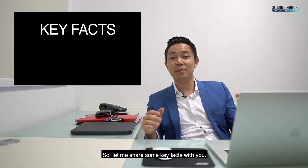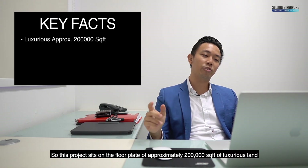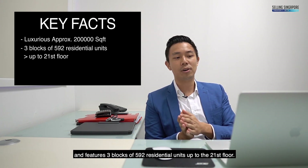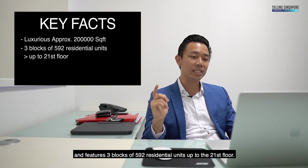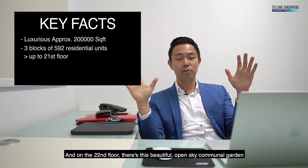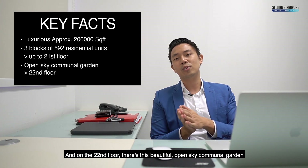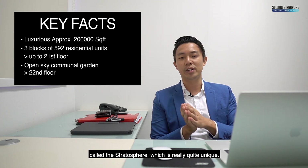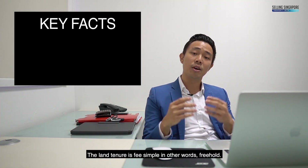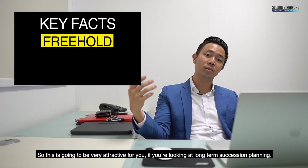Let me share some key facts. This project sits on a floor plate of approximately 200,000 square feet of luxurious land and features three blocks of 592 residential units up to the 21st floor. On the 22nd floor there's a beautiful open sky communal garden called the Stratosphere, which is really quite unique. The land tenure is freehold, so this is going to be very attractive if you're looking at long-term succession planning.